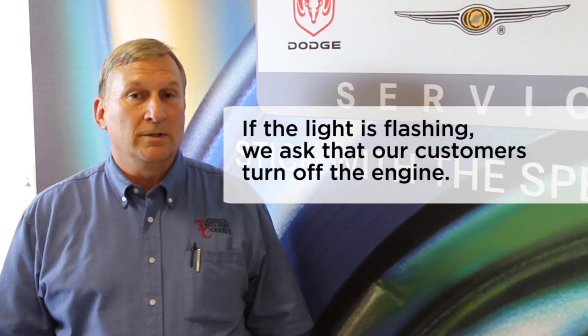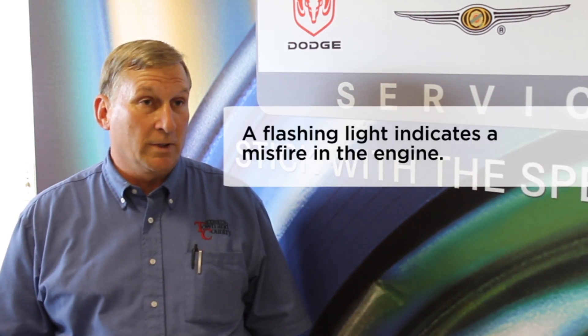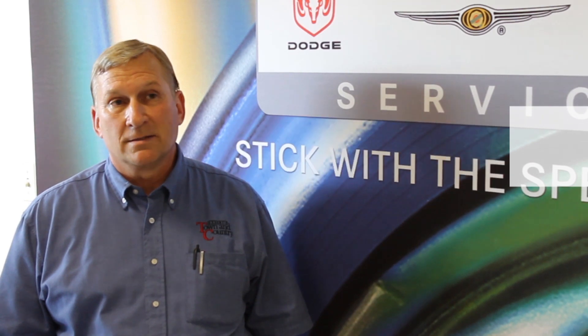If the light is flashing, however, we do ask our customers to shut the engine off, as it indicates there is a misfire somewhere, and it could do some serious damage to the catalytic system.